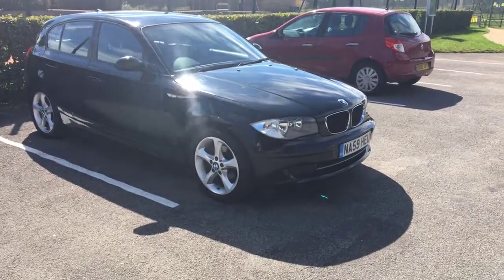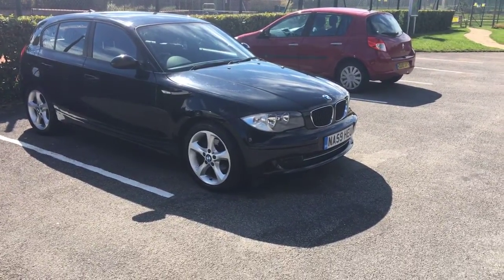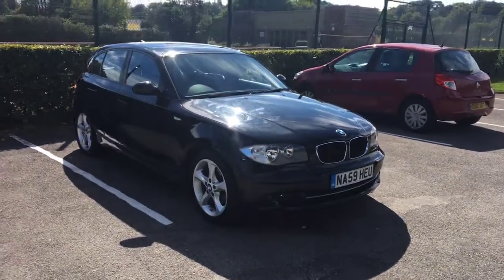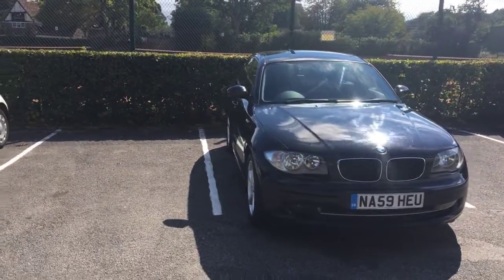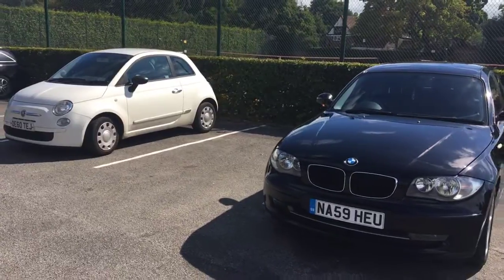People sometimes worry about timing belts around 90,000 miles, but these are timing chains, so you don't have those worries at all — you're quite fortunate there. It drives really well and it's in good condition for its year, to be truthful with you.